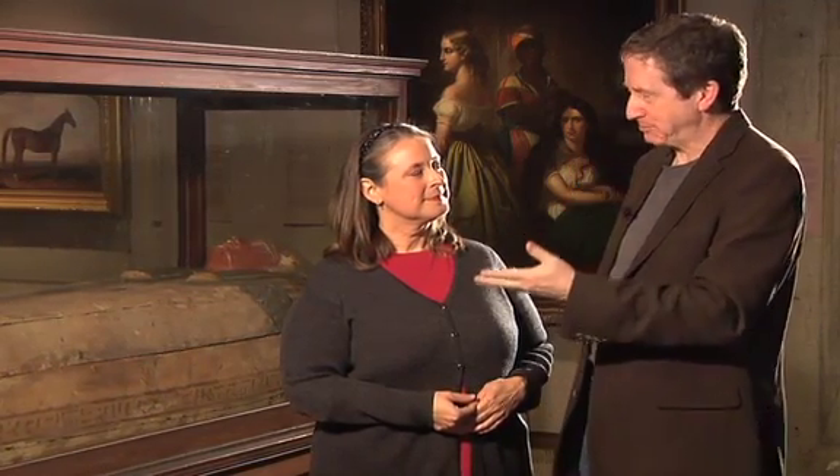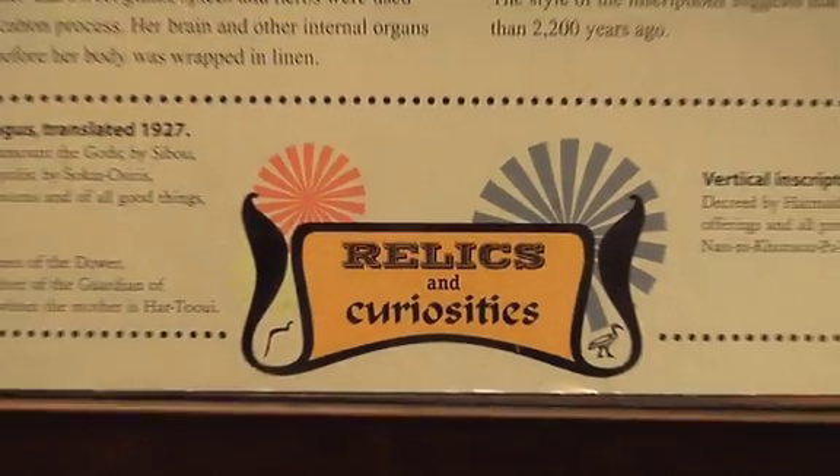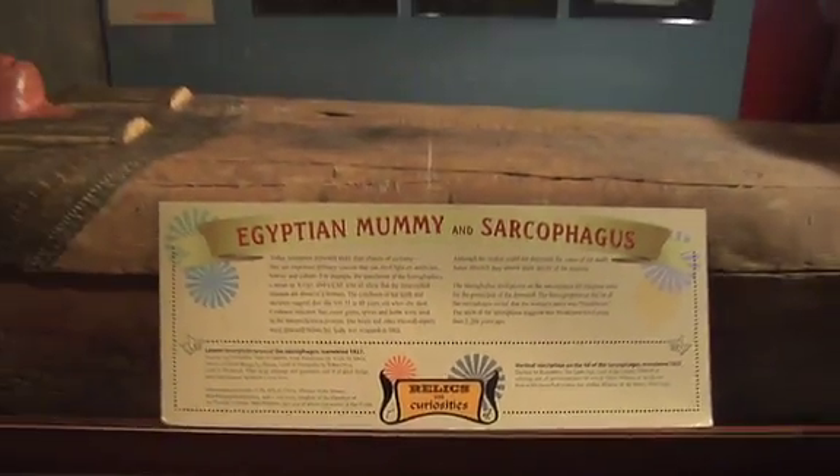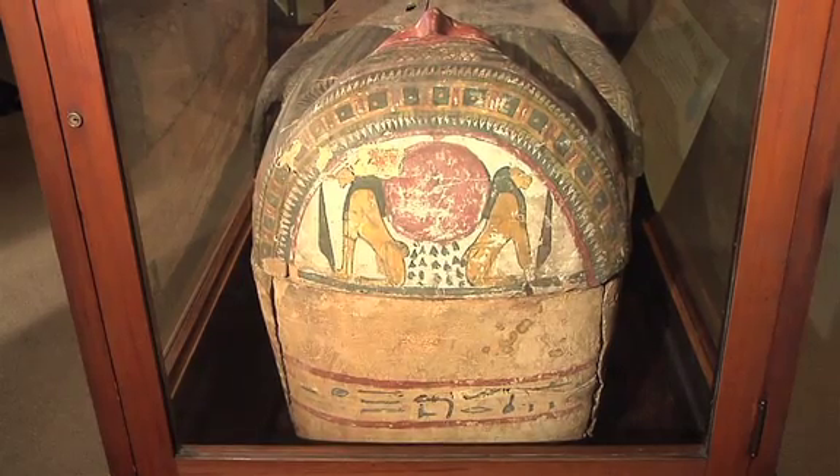The connection is that it was acquired by this Ohioan who was the ambassador to Egypt, and donated it here, and we were interested enough at the time to accept it. Reflecting the fact that we haven't known quite what to do with it, it's currently in an exhibit of curiosities, and the exhibit label calls it a curiosity.